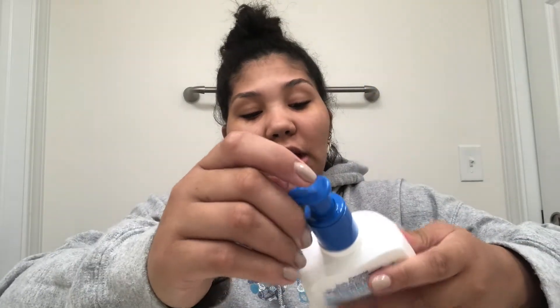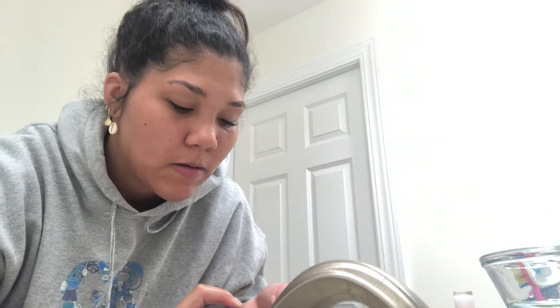To start off, the first thing I do is just wash my face. I use the CeraVe daily facial cleanser. I swear by it — it's very cheap and affordable, it does the job and it just cleanses your face. So I just take a little pump and spread that all over.